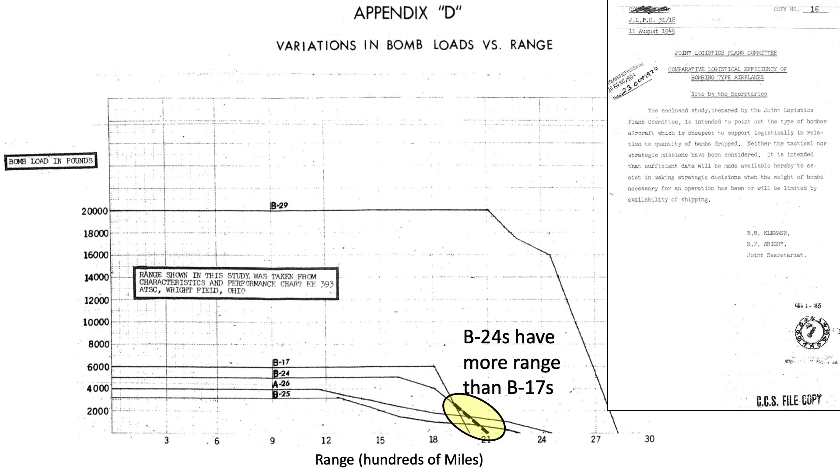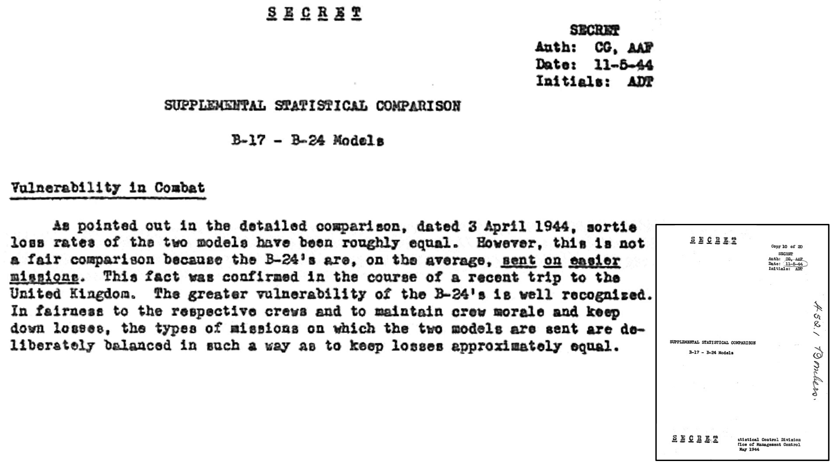So yes, the B-24's range exceeds the B-17's range if the bomb load is less than 2,500 pounds, but this low bomb load is not practical. Under real-life combat bombing conditions, the late-war B-17's range exceeds the B-24's range. This page from a May 1944 Army Air Forces Statistical Control Division document titled 'Supplemental Statistical Comparison B-17 and B-24 Models' evaluates the combat performance of the two bombers.